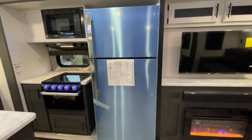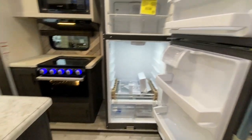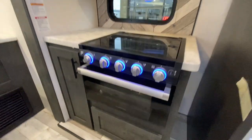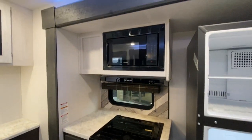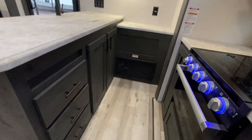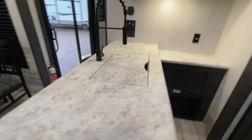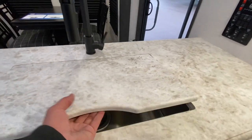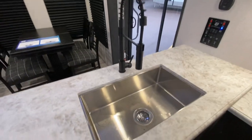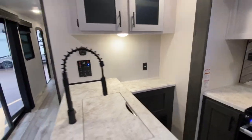The fridge is not blue — it just has a protective film on it, and it has a chrome or stainless steel look. We've got a Furion oven, three-burner stove, and Furion microwave. There's a great window right there, lots of storage, solid surface countertops, a large stainless steel sink with a residential-style faucet, and a great spot for a coffee maker.